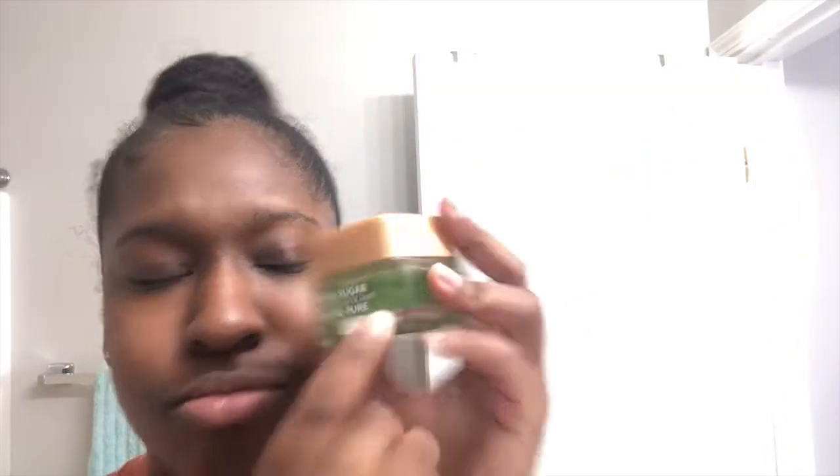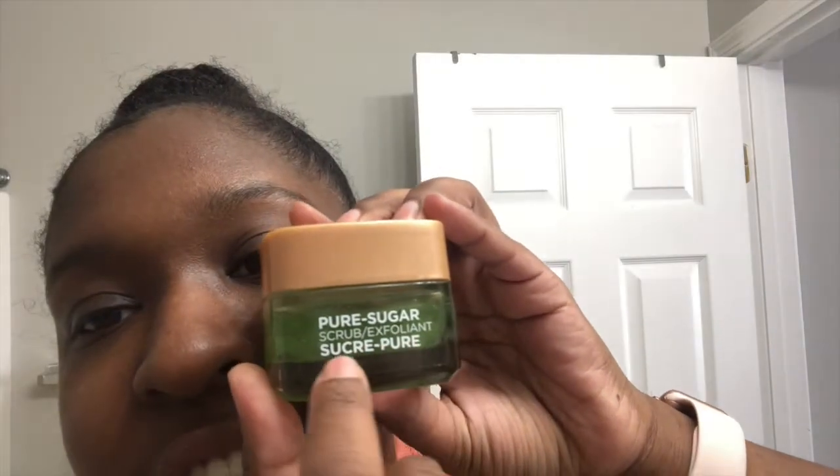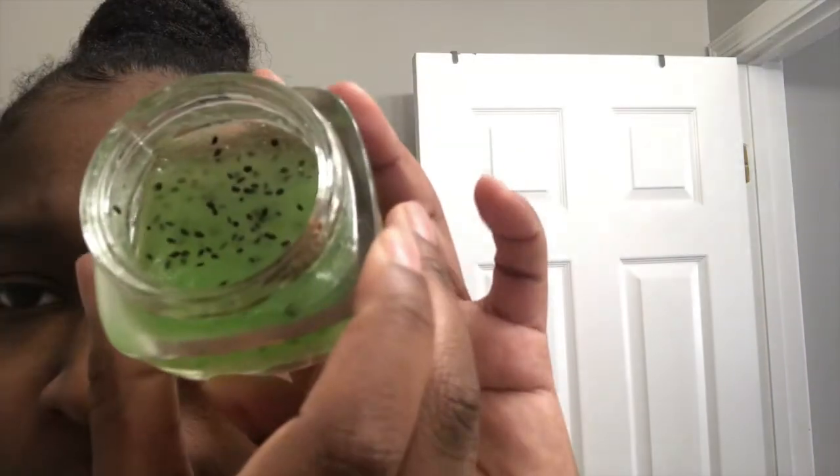First we're gonna use the Pure Sugar Scrub exfoliant. Let's open it up — oh my gosh, it smells just like a kiwi! It smells so good. Look at it — they've got the kiwi seeds in there still. I'm so tempted to eat this, I know it's not edible though. Oh my gosh, it smells amazing.